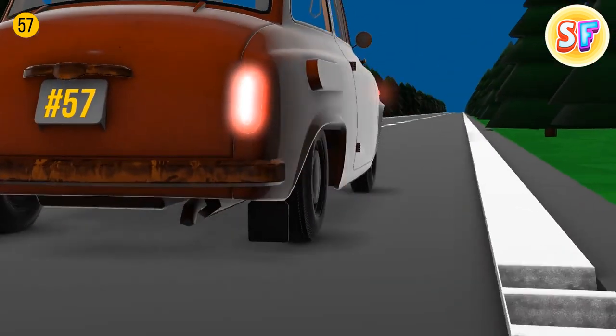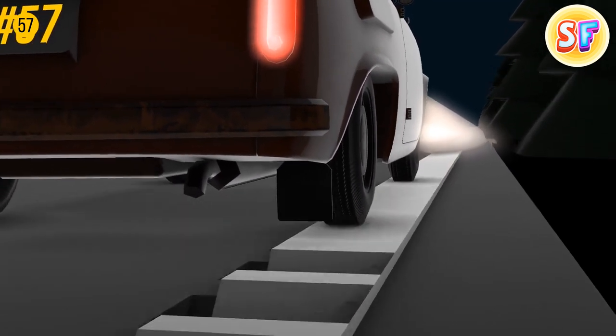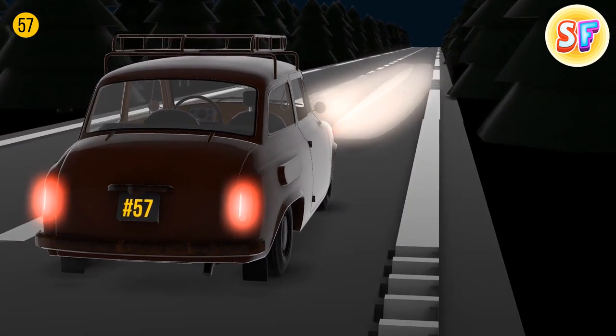Roadside rumble strips come in handy if someone wants to drive at night since they prevent falling asleep. Whenever a car bumps into these strips, the driver feels vibration and hears quite a loud noise, so the driver can't help but wake up instantly.